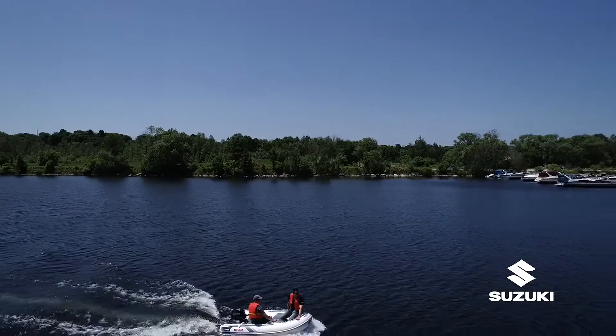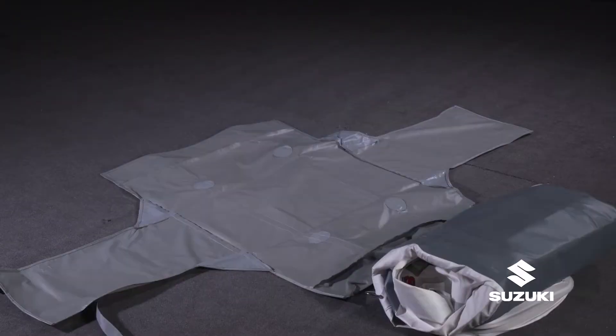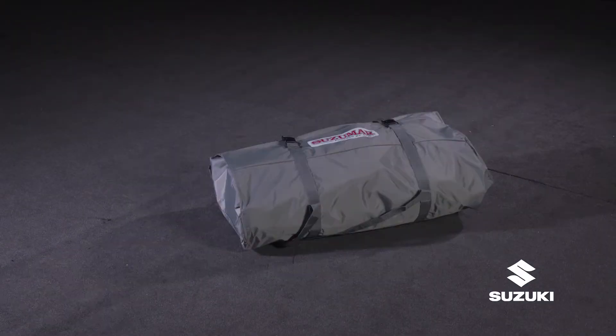Perfect for fishing, exploring and more. When you're done, pack it up in its travel bag and transport without the need for a trailer.